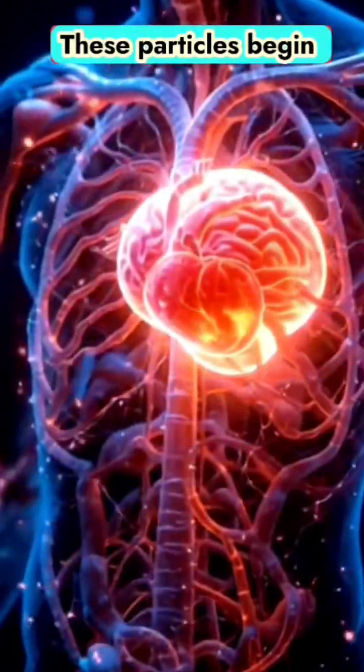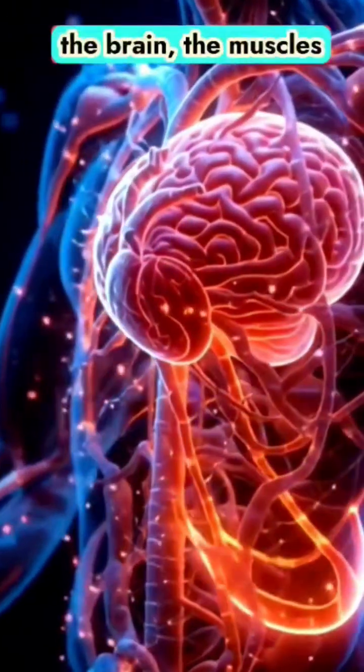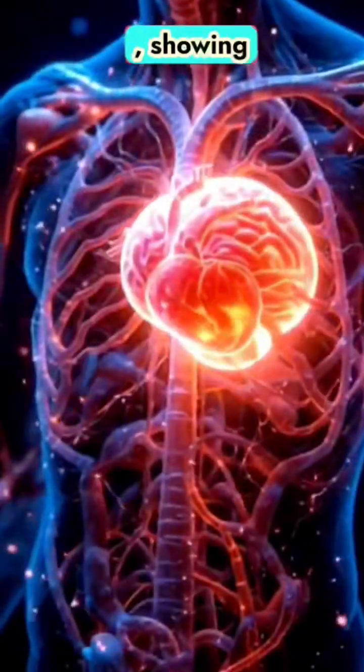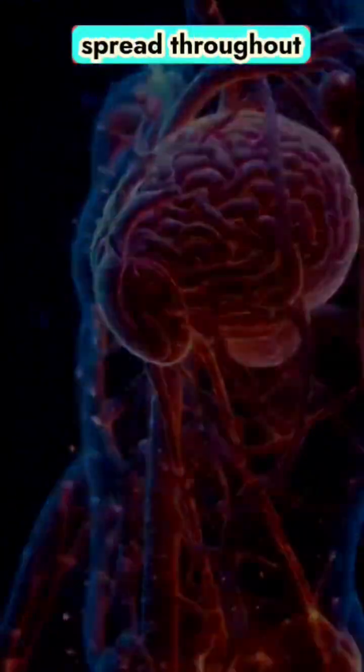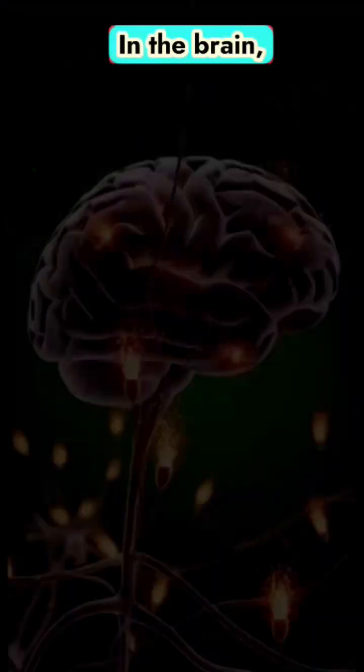These particles begin to illuminate major organs — the heart, the brain, the muscles — showing how quickly substances from a single drink can spread throughout the system.